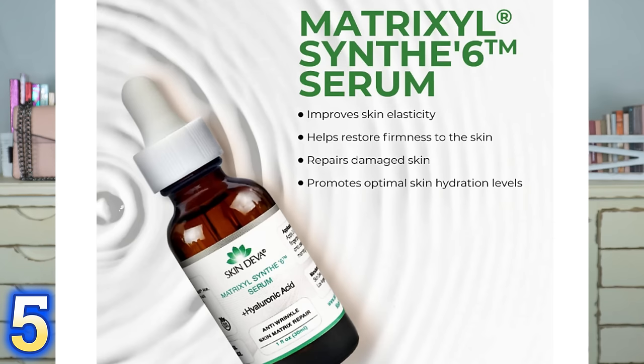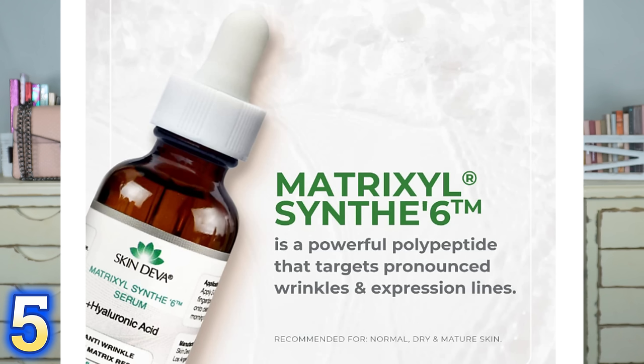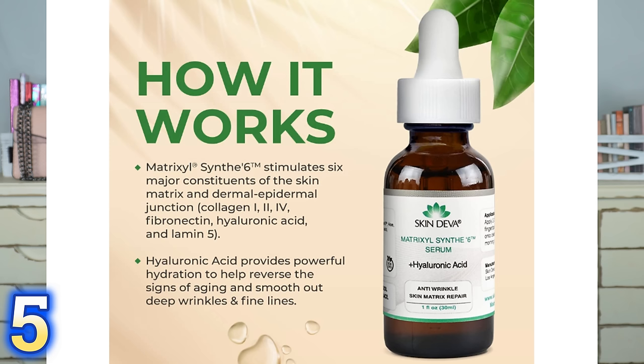I saw a dermatologist talking about Matrixyl 3000 peptide serum. Apparently it is something a mature woman absolutely wants in her skincare regimen because it helps specifically with dynamic folds. I've noticed a huge change in the dynamic fold around my mouth. I use it everywhere — on my top lip where I have lines, on my hands, everywhere. This is the Skin Diva Matrixyl 3000 Serum and it is so good.